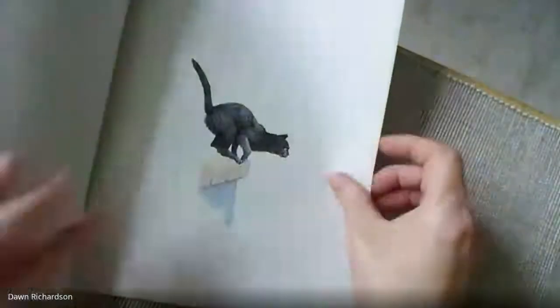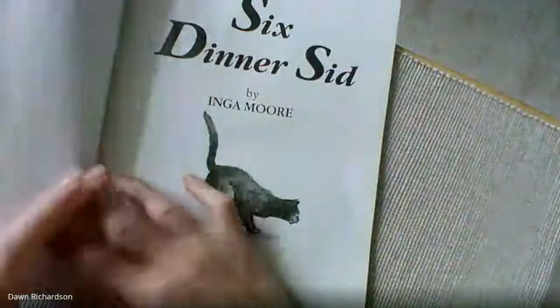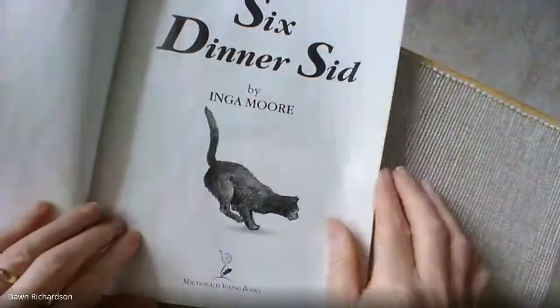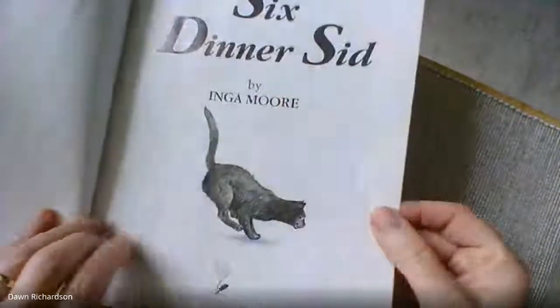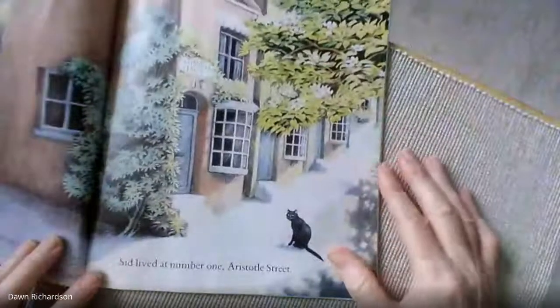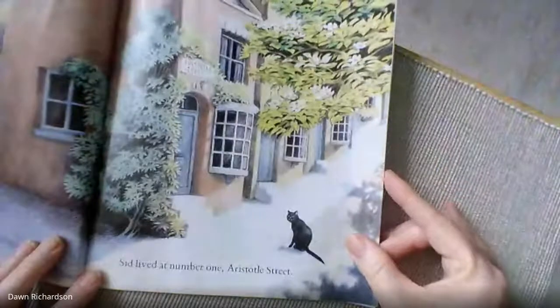Okay, here we go. So it's one of my favourite books as I said. I really love all of the different drawings inside so I'll do my best to try and show you all the different pictures and take my time so you can have a good look at the drawings. So, Sid lived at number one, Aristotle Street.